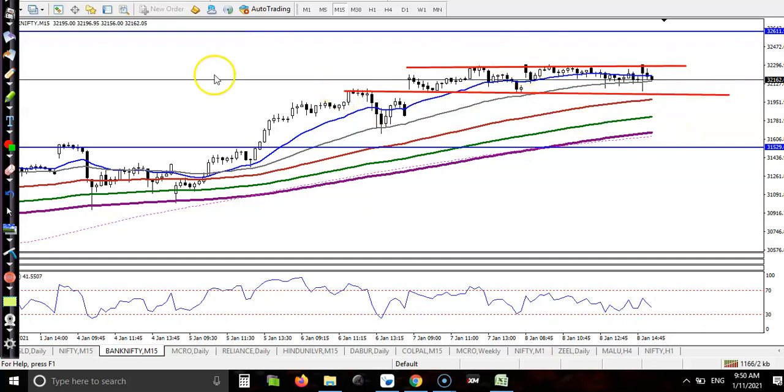So we are looking for a breakout. Price is running like this, and we need a breakout. Once price breaks this resistance line, we will go for a buy. For intraday, our target will be 32,600 — that is our resistance line.